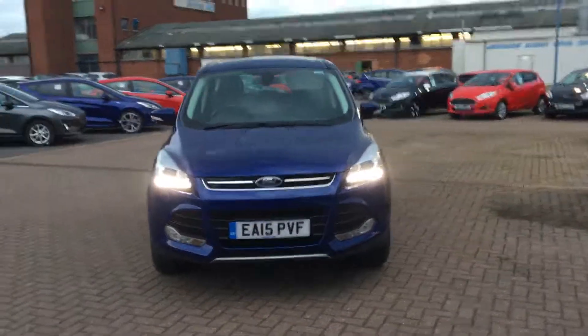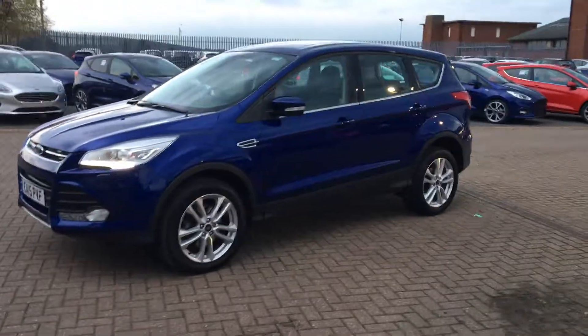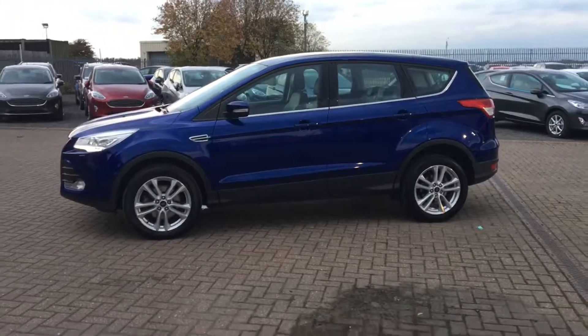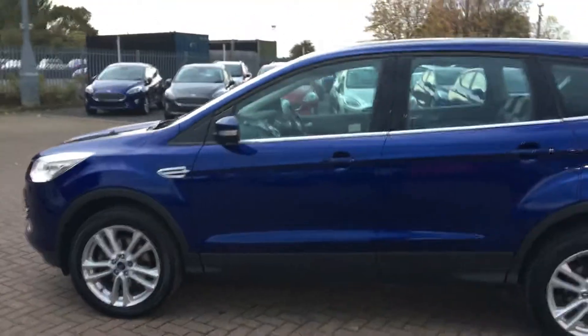Welcome to Jennings Ford. Here we have this stunning Ford Cougar 2.0L TDCi Titanium X Power Shift in Deep Impact Blue. Extremely powerful and efficient this one. Great little five-door SUV. Really is a fantastic family car.